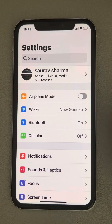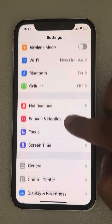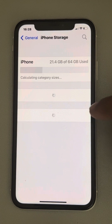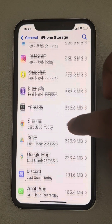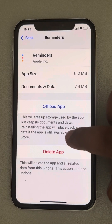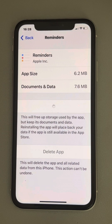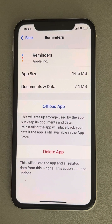If it's still not working, go back to Settings, go to General, then go to iPhone Storage. Once it loads, locate Reminders from the list and tap on it. Now tap on Offload App and confirm. Then tap Reinstall App. This will clear the cache data of Reminders and should make the app work again.